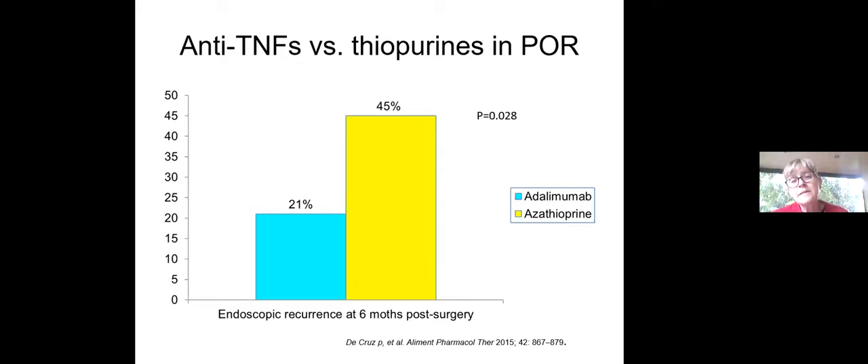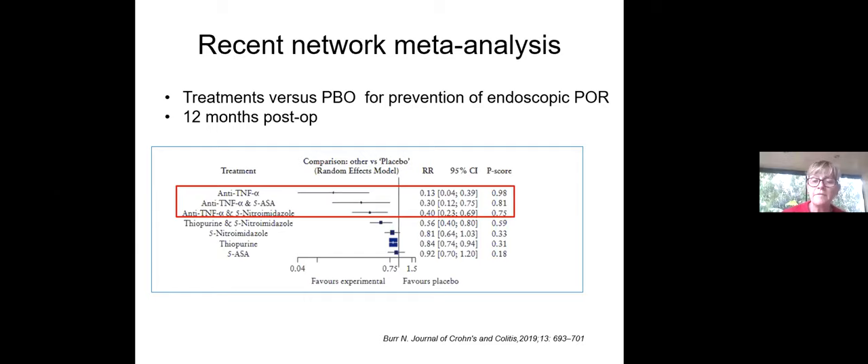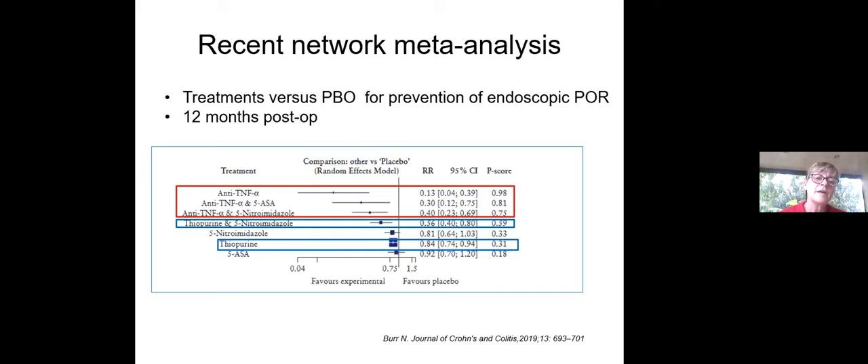Post-hoc analysis data showed that 45% of patients receiving thiopurine were in endoscopic recurrence at six months post-surgery, as opposed to 25% with adalimumab. A recent network meta-analysis looking at treatment versus placebo for prevention of post-operative recurrence at 12 months showed that anti-TNFs used alone or in combination are really the strongest drugs we have. There's also some data for thiopurines, whether used alone or in combination. Five-ASAs and antibiotics showed not much benefit at one year.